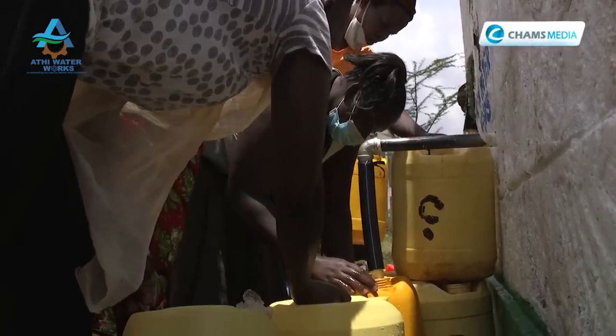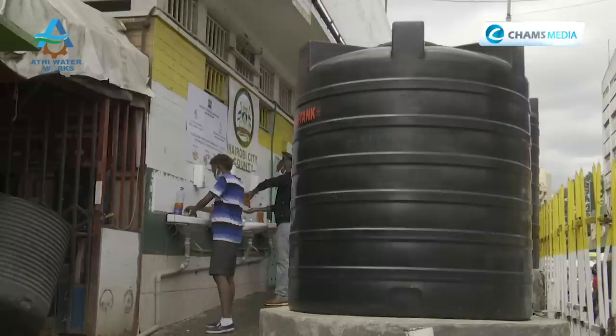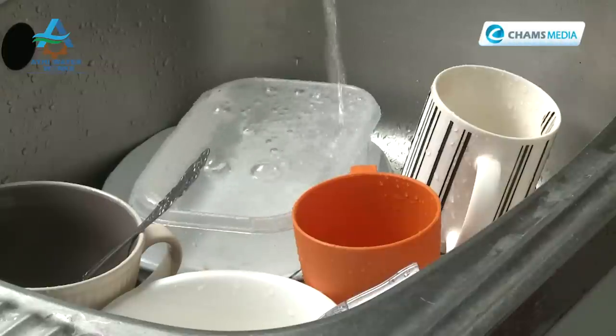Officials emphasize the social equity dimension: mothers and sisters currently queue all night to fill jerricans for household use. With a social connection policy, the goal is to bring water directly into people's homes. The project will reduce waterborne diseases, including cholera. It will also reduce water costs in informal settlements, where residents currently pay more than 50 times what those in affluent areas like Muthaiga pay. The target is 85% water access across Nairobi and Murang'a.